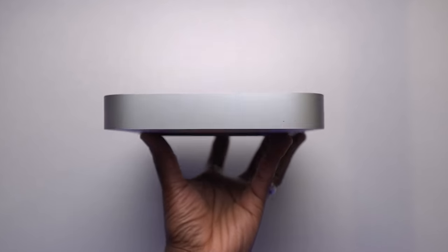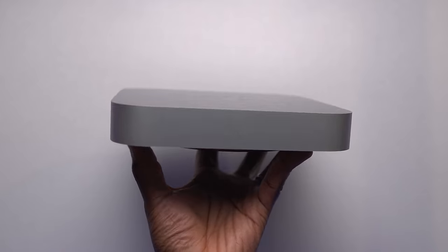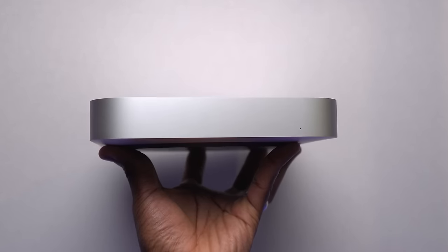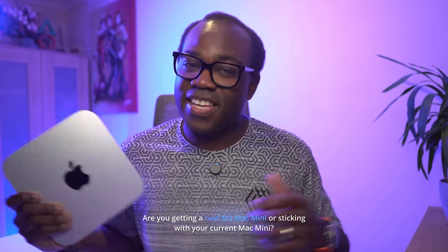But for most M1 users, all that extra performance is probably going to sit unused. The M1 Mac Mini was a total game changer and it still is — unless you need cutting-edge specs for serious work or just have to have the latest tech, the M1 Mac Mini still remains a beast. Let me know in the comments if you're sticking with your M1 or eyeing the M4. If you want to get the new M4 Mac Mini, I'll leave a link in the description. If you enjoyed this video, press that like button and subscribe for more. Thanks for watching!